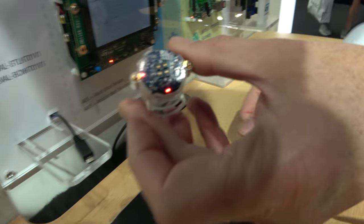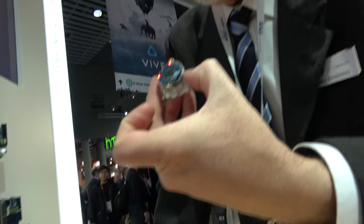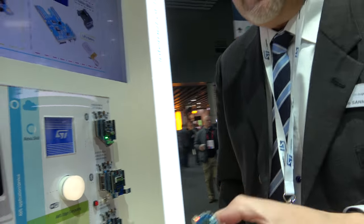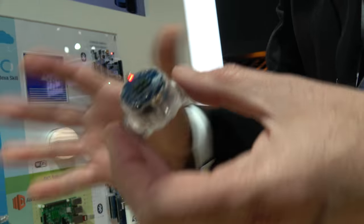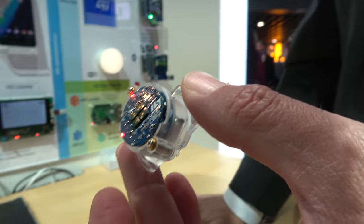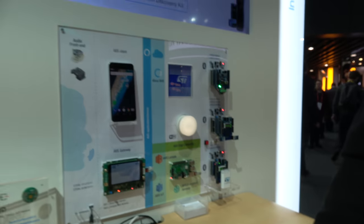The BlueCoin is a small board with four microphones supporting advanced audio processing, capable of calling Alexa. A voice command — 'Turn on the kitchen light' — is demonstrated successfully. Alexa is also asked how old Donald Trump is and responds '71 years old.'